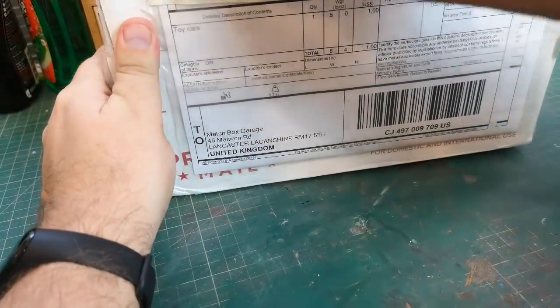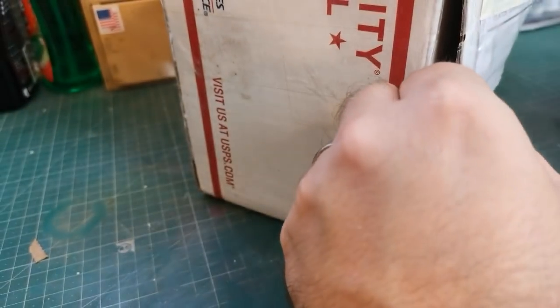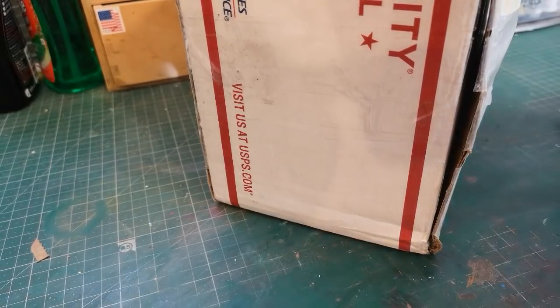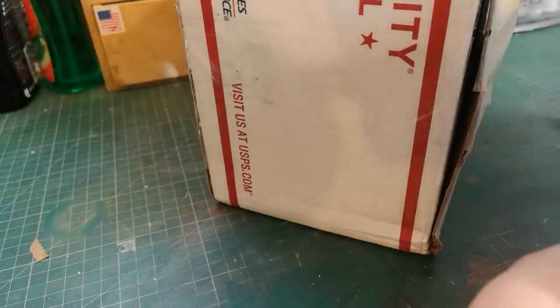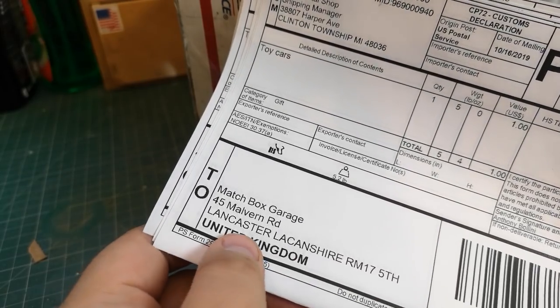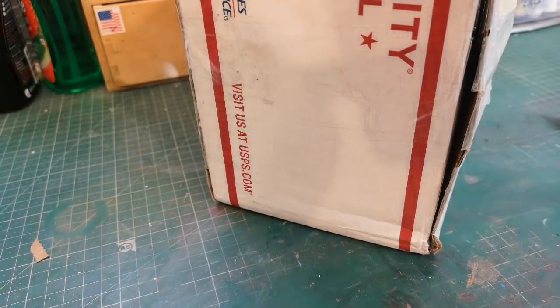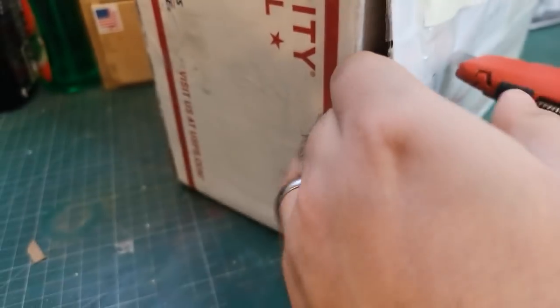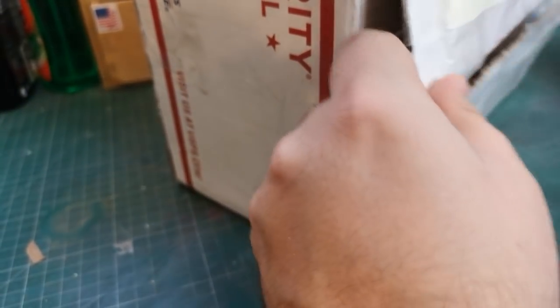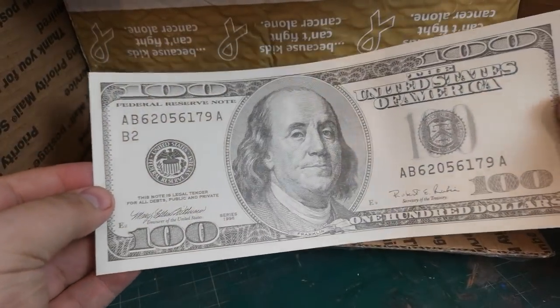Let me turn this around because it does have Tony's address on that part. Strangely, when they come across it puts me in Lancaster, Lancashire, which is about 250 to 300 miles away from where I actually live — so maybe that's why it takes a little bit longer. Anyway, here we go, first things first — oh look at that, a big old hundred dollar bill that I'm going to put on my wall with all my other Americana.